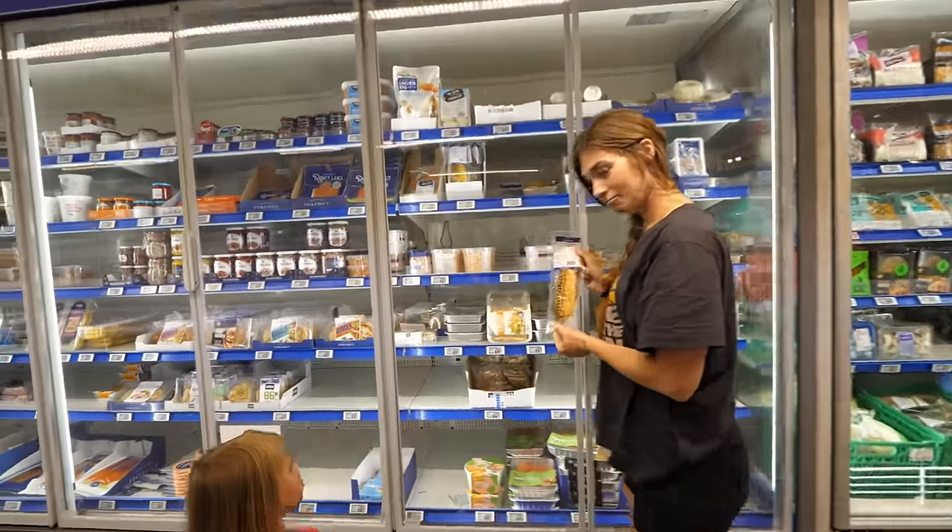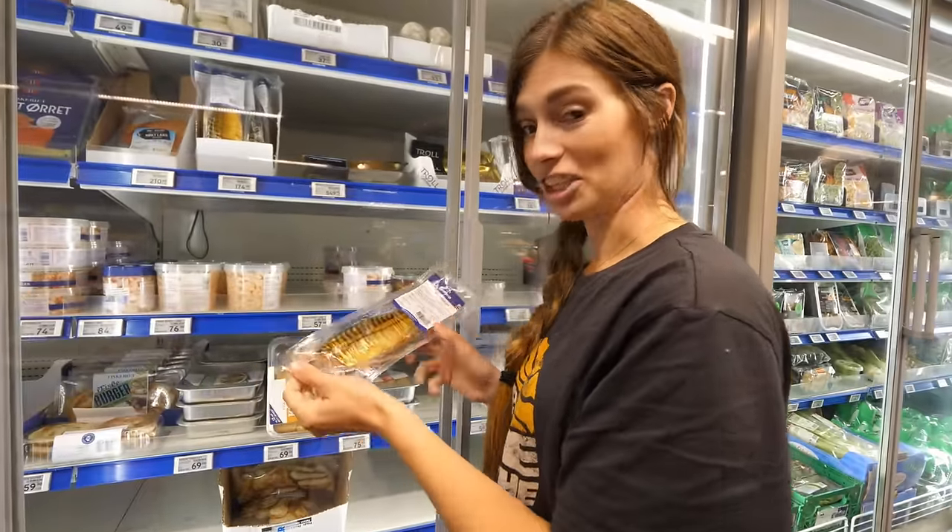We had a local give us a list from cheapest to most expensive: in this person's opinion it was Boon Pre, then Kiwi, then Rema 1000, after that Rema 2000, then Co-op. However online it said that Rema 1000, Co-op Extra, and Kiwi are considered low-price supermarkets, so again we're talking about one of the cheaper options.